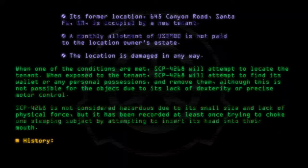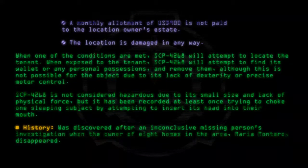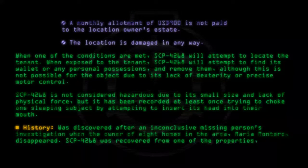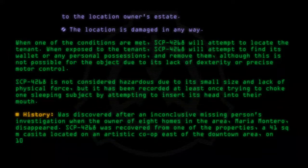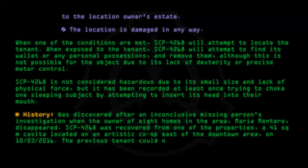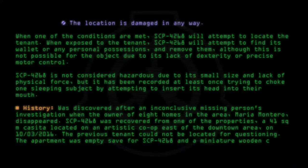SCP-4268 was discovered after an inconclusive missing persons investigation when the owner of eight homes in the area, Maria Montero, disappeared. SCP-4268 was recovered from one of the properties, a 41-square-meter casita located on an artistic co-op east of the downtown area on 10-03-2016. The previous tenant could not be located for questioning. The apartment was empty save for SCP-4268 and a miniature wooden couch.